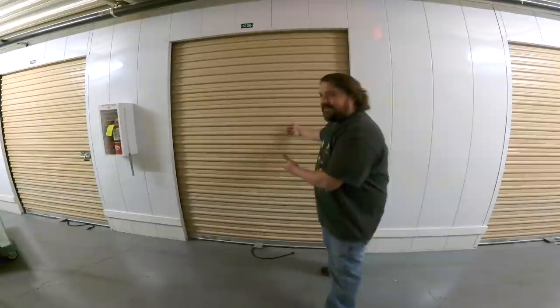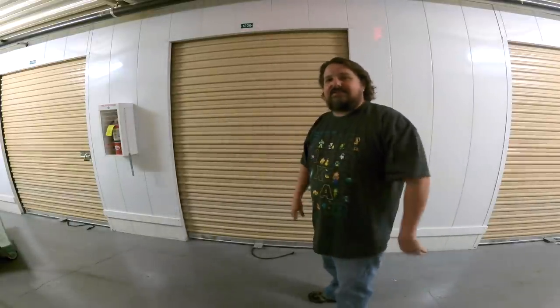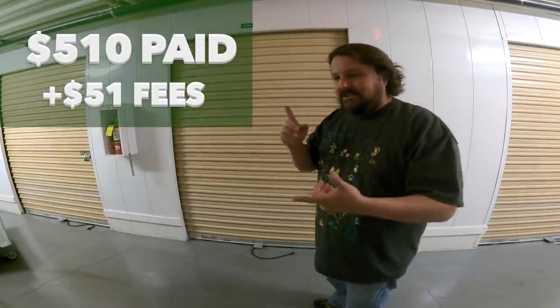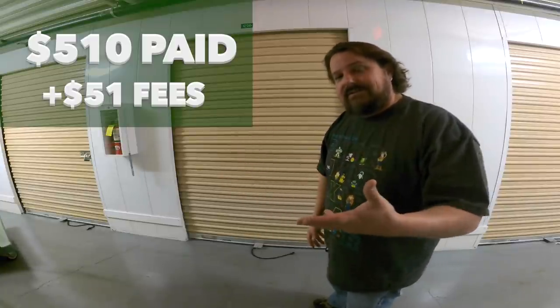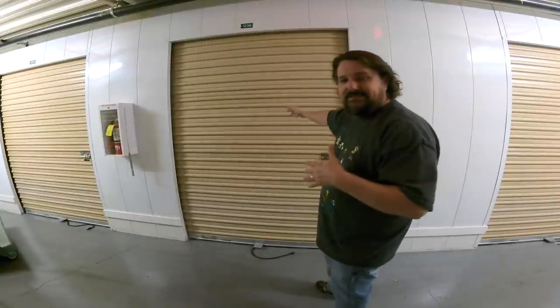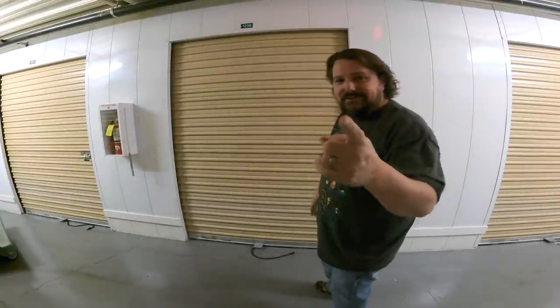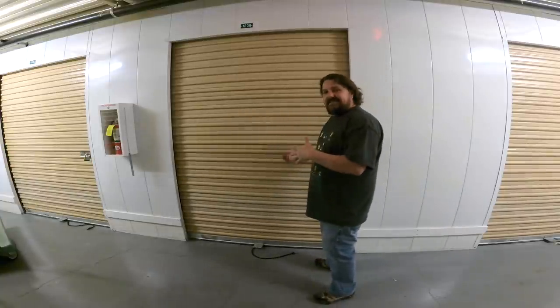Are you guys ready? Here we are, we're at the unit. This is Extra Space Storage, not far from my house. 510 bucks I paid for this, plus fees. They charge 10%, it's an online auction, so that brings it to $561 that I paid for this. It's 8 foot wide, 8 foot deep. Let's see what's inside.